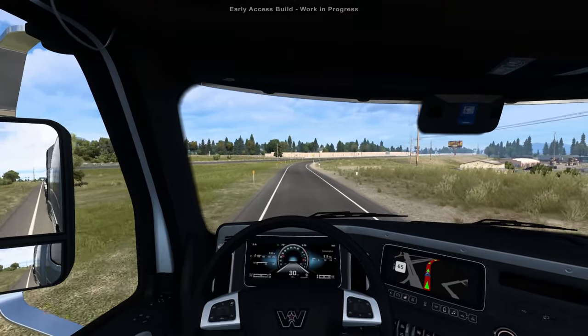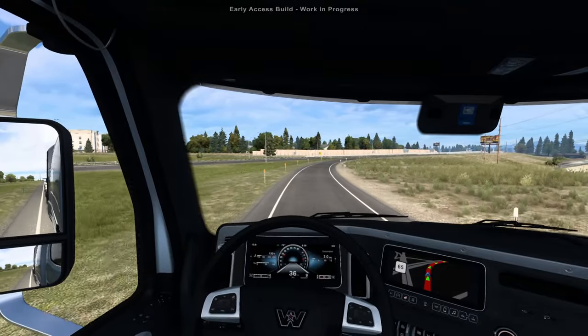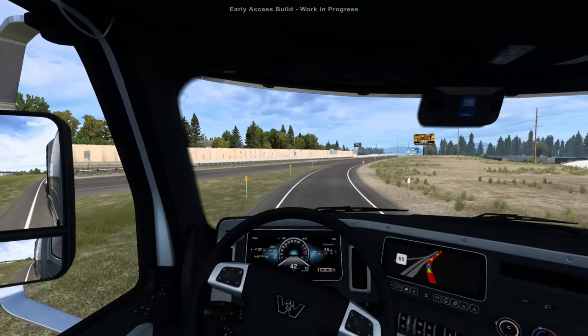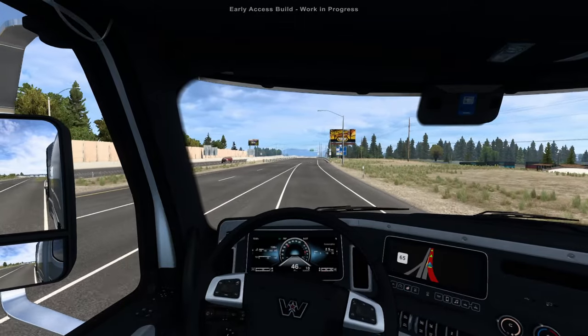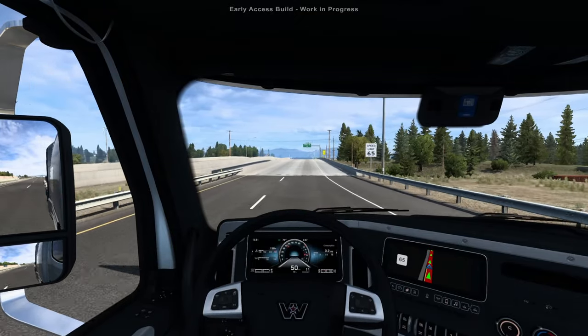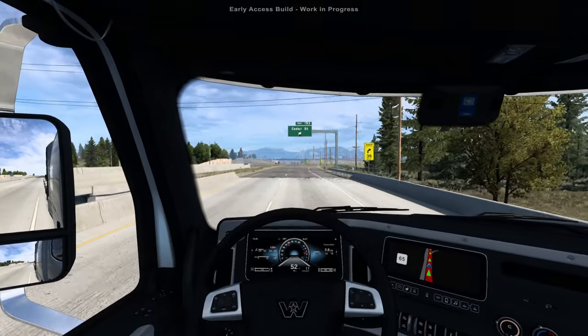I just quick-teleported to Helena from my home base in Salt Lake City. This area is incredible — no complaints from me. The map is truly incredible. You've got a wide variety of areas to visit. We've seen it from the blog posts — highways, smaller roads, and mountainous roads, which I'll have to do very soon in the next episode.